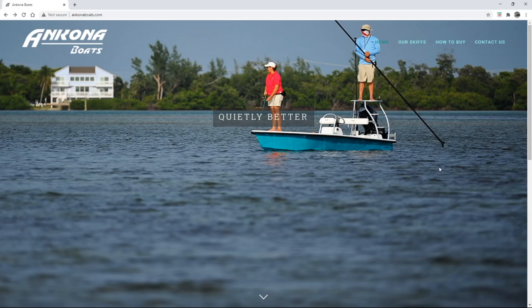In today's video we're going to look at the last of the Ancona boats in our series. You ever wonder what the perfect technical polling skiff looks like? That's the Ancona Advent.